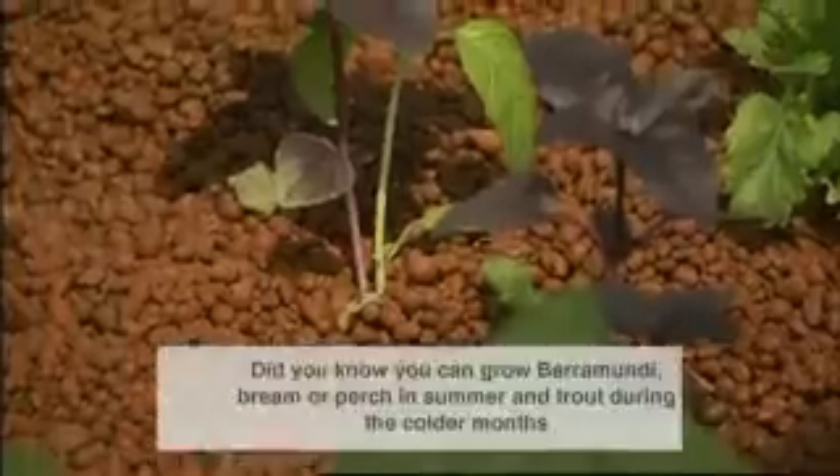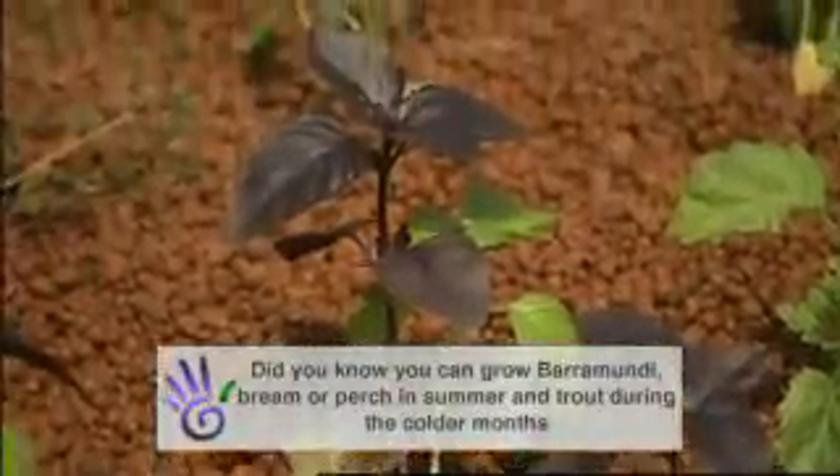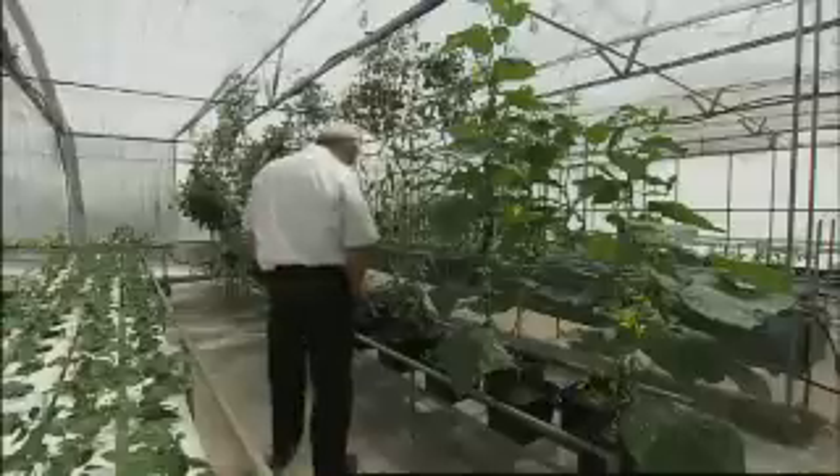For instance, a 1,000 litre system will allow you to grow several crops of leafy vegetables and up to 15 kilos of prized fish like barramundi, which usually costs around $45 a kilo. So you do the maths.